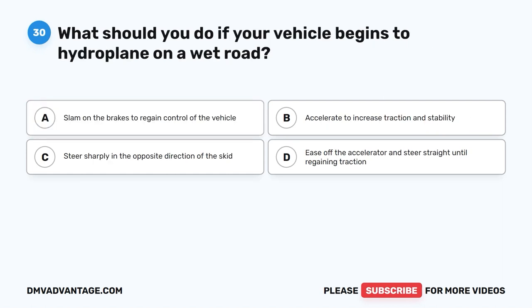Question 30. What should you do if your vehicle begins to hydroplane on a wet road? A. Slam on the brakes to regain control of the vehicle. B. Accelerate to increase traction and stability. C. Steer sharply in the opposite direction of the skid. D. Ease off the accelerator and steer straight until regaining traction.